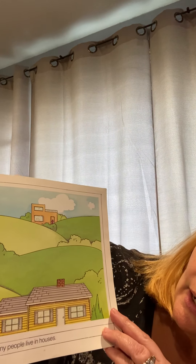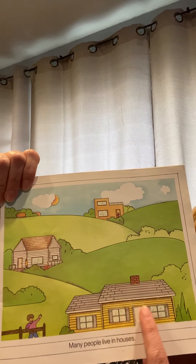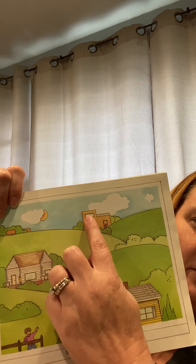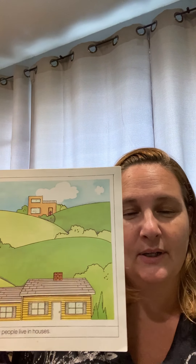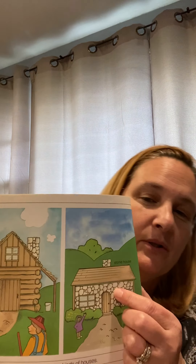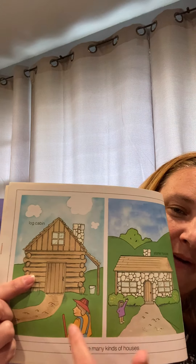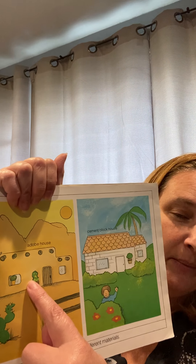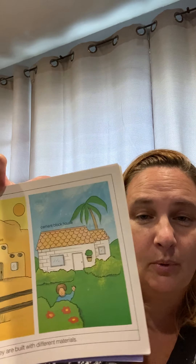There are many houses that people live in. Some have siding, some are wood, some are even made out of mud and concrete. Here we have a log cabin and a stone house — they both have sidewalks and grass. Over here we have a house built into the mountains, and a house that looks like it has a palm tree and is made of concrete blocks by the ocean.